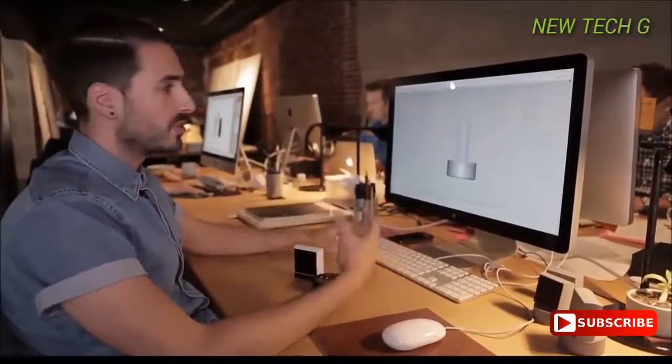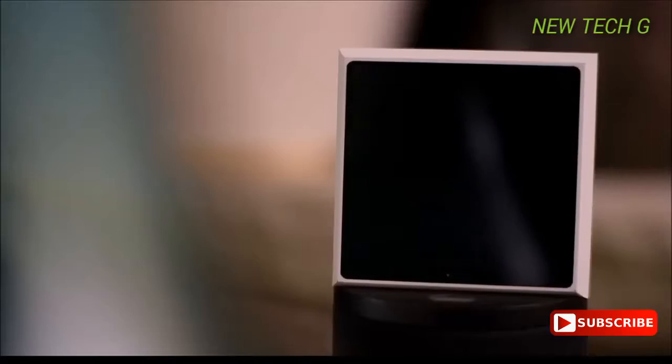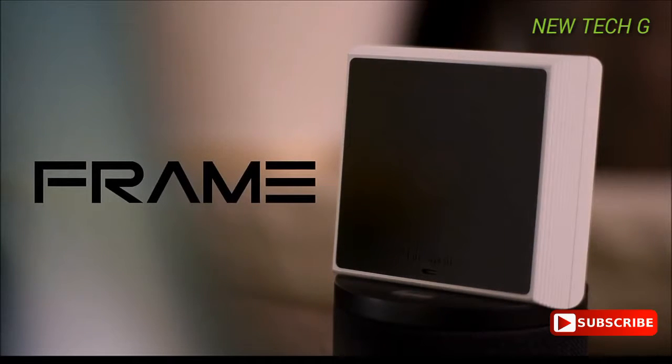LifeSmart is at the forefront of non-invasive smart home technology that helps you interact in a more natural way. If you support us now, you get an amazing product for an incredible price and you help us achieve our vision. From all of us at LifeSmart, we thank you.